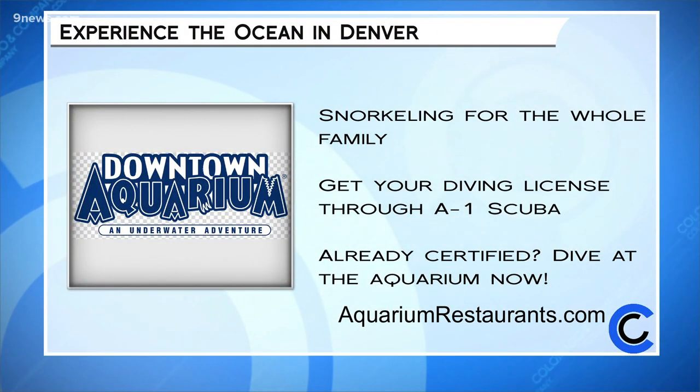Isn't that great? Snorkeling in our own backyard with the whole family and seeing fish you may not see on a single dive anywhere in the world. Want to get certified? Easily do it through A1 Scuba, which partners with the aquarium and allows you to do your open water dives right there in the undersea exhibit. If you're already certified, you can dive in the aquarium right now. Just head online to aquariumrestaurants.com to get all their information.